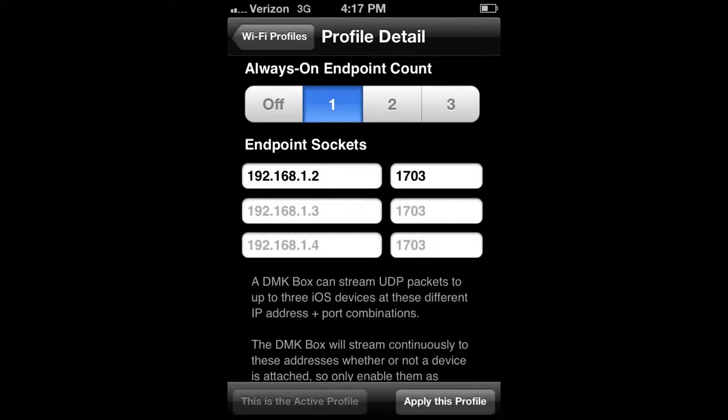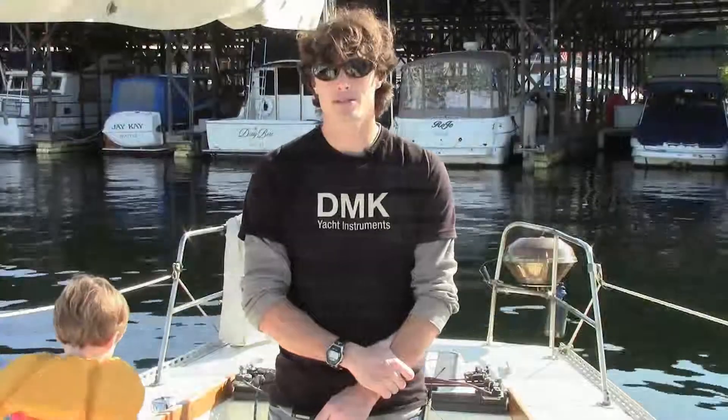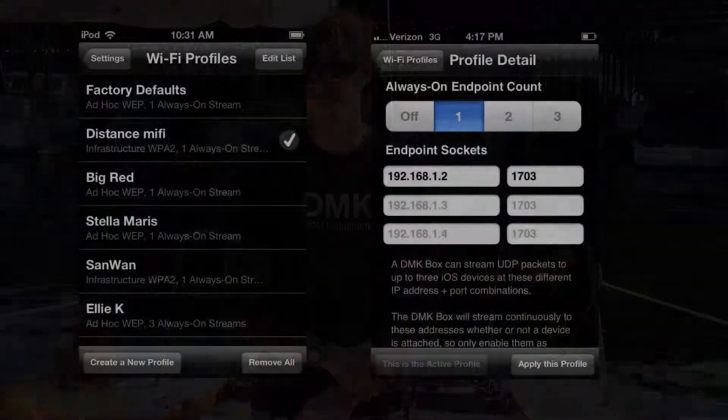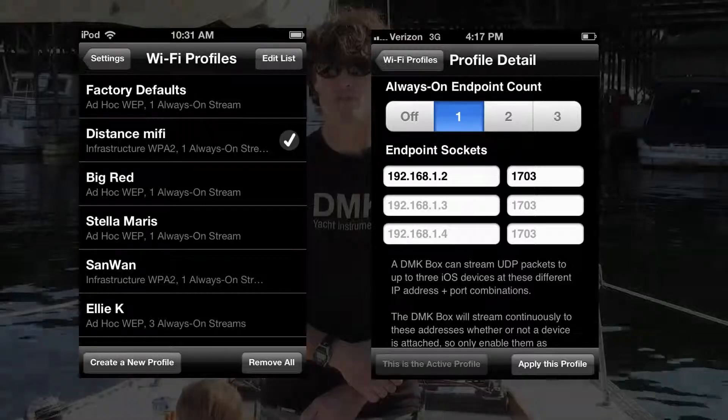The new Wi-Fi profiles feature in the DMK app allows you to easily customize and save your settings of your DMK box. Settings like your SSID, your passcode, and the number and location of streaming endpoints are easily configured using the Wi-Fi profiles feature.